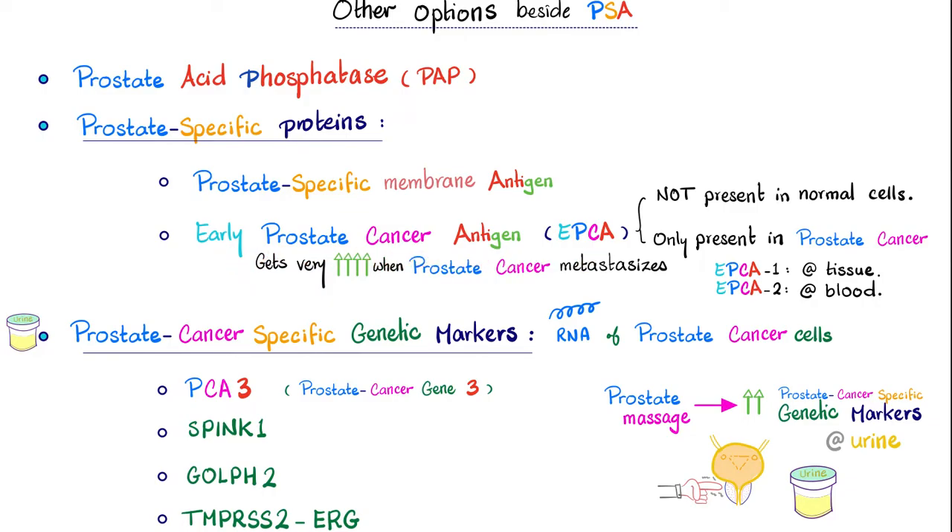Early Prostate Cancer Antigen — why is it a good test? Because it's not present in normal cells in normal people; it's only present if there is prostate cancer. That's why it's arguably better than PSA, because PSA could be positive in prostatitis, in benign prostatic hyperplasia, in conditions that are not cancer. But EPCA should be positive only in cancer. And of course, no test is 100% accurate.